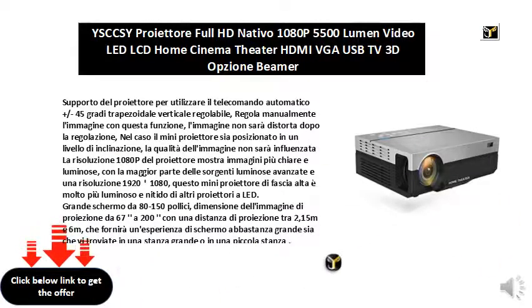The 1080p resolution of the projector shows clearer and brighter images, with most of the advanced light sources and a 1920x1080 resolution. This high-end mini projector is much brighter and sharper than other LED projectors.